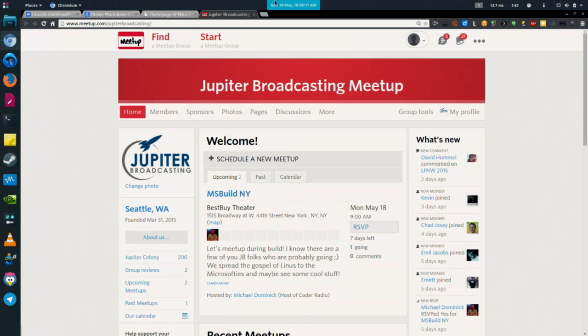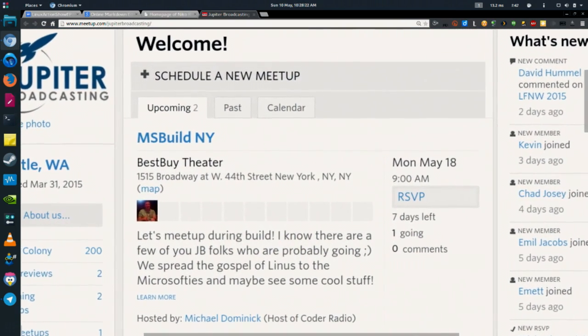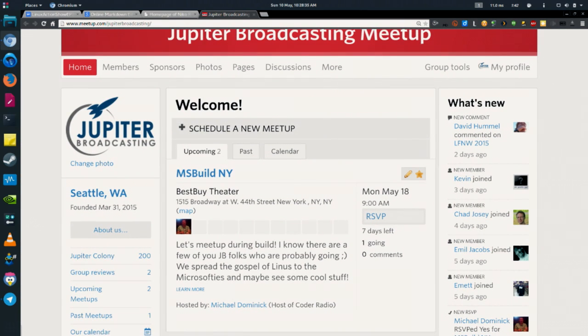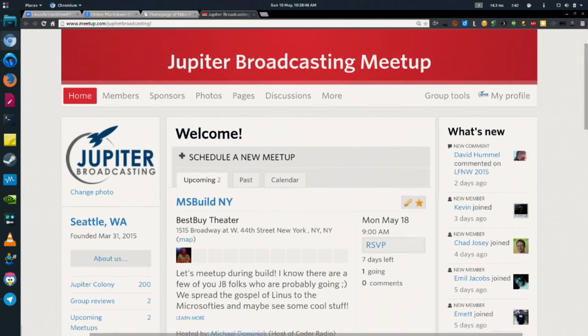Coming up in just a couple of days, on Monday the 18th of May, MS Build is happening in New York. We're going to have Michael Dominick from Coda Radio there — Microsoft's been making a lot of noise around Linux, so he'll get the scoop. If you want to join him and you're in the New York area, go to meetup.com/jupiterbroadcasting. You can also sign up for the meetup page for future events — we'll have another one in the Seattle area soon.